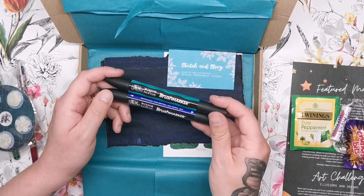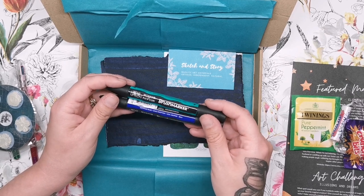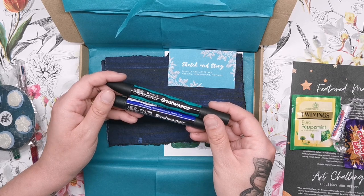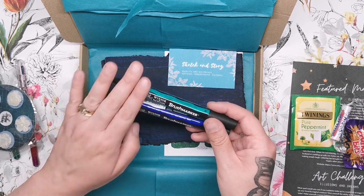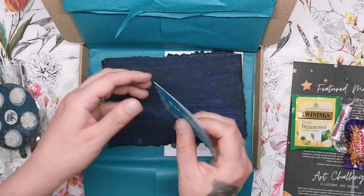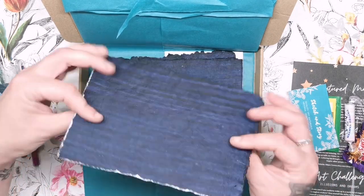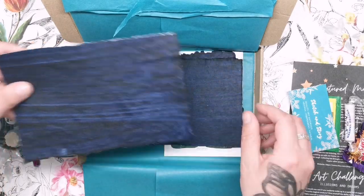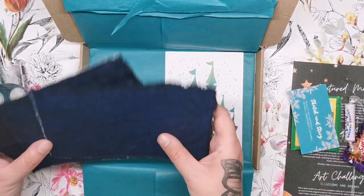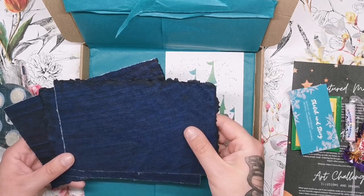We've then got a couple of Winsor & Newton brush markers — these are the alcohol-based ones, since Winsor & Newton also make a watercolor marker. The colors are Ocean Teal and Egyptian Blue, with a brush tip and a chisel tip. We've also got a little business card from Sketch and Story, and then what looks like handmade paper — it seems to have been washed with a paint, which will make it really fun to see how the paints and pens react on it.